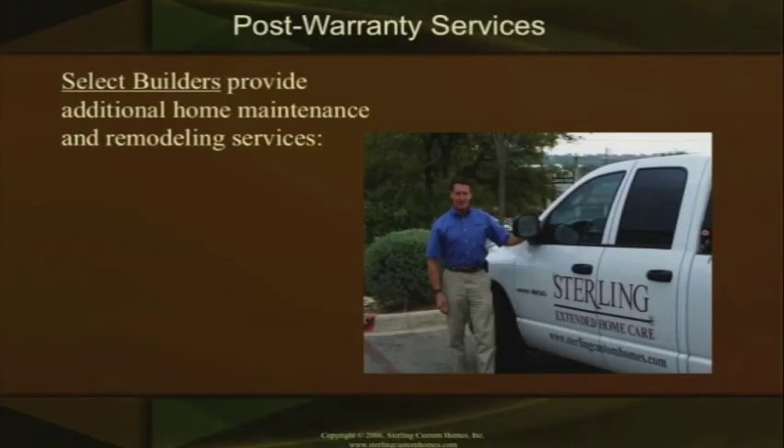One of the things, past the warranty stage — the one-year and two-year warranties — that a builder ought to do is ask: how well are they committed to this business? How long are they going to stay in business and committed to their industry and the houses they build? You'll find some select builders that provide additional homeowner maintenance and remodeling services.